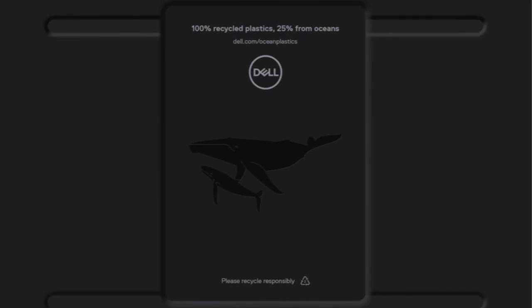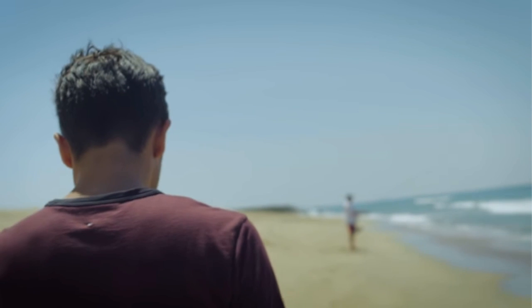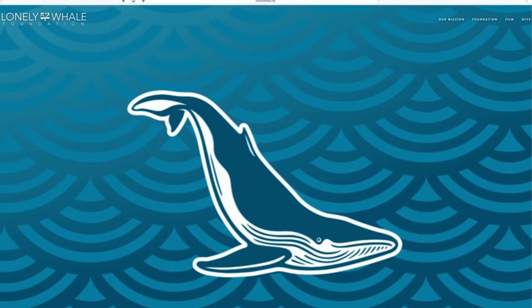If you want to get involved with what we're doing at Dell and Lonely Whale, you can use hashtag legacy of good, or you can go to lonelywhale.org.